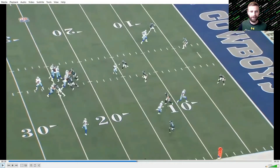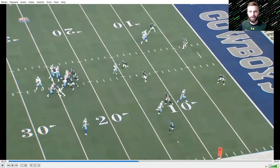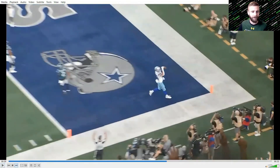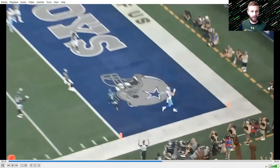Slay doesn't do that. He takes that first step down, and at that moment Dak knows he has an easy throw because the safety is in conflict with no help — he has to choose the post or the wheel, and whoever he doesn't take is wide open. The second problem is Alex Singleton, who is in a seam curl and is supposed to carry routes vertically up the seam, yet he stands flat-footed and the ball is thrown right over his head. A breakdown of coverage responsibilities on both Slay and Singleton — easy pitch and catch for the touchdown.